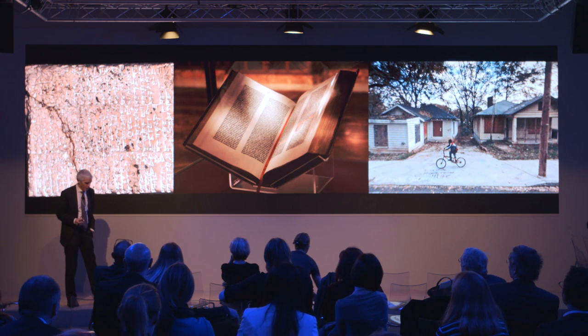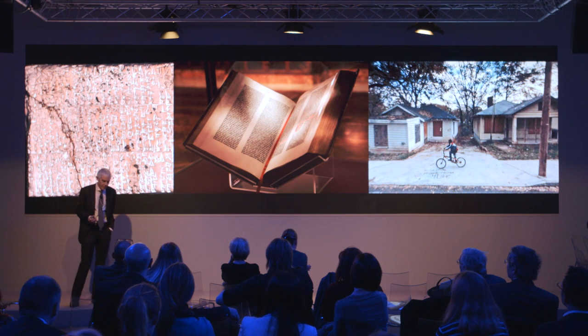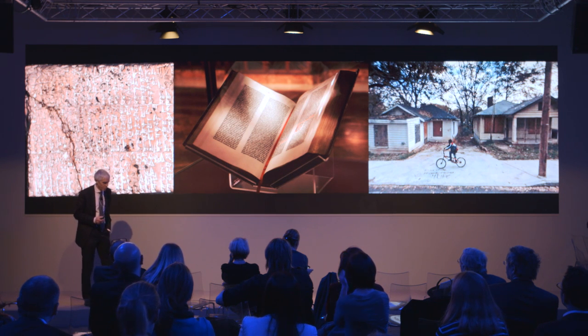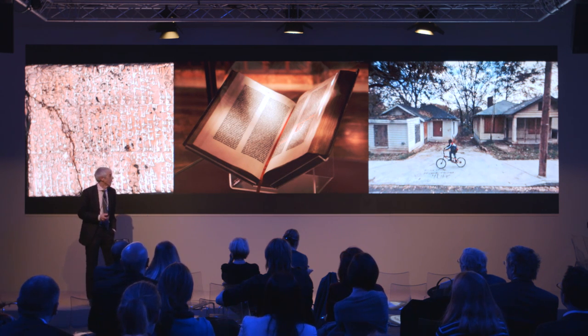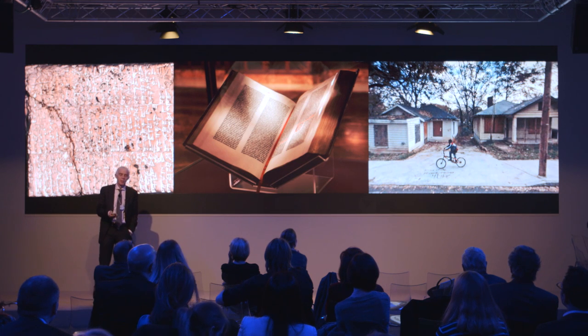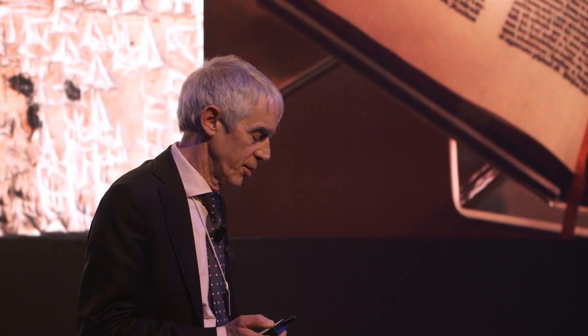I show you three art pieces here. One is very old — about 4,000 years old — a cuneiform tablet in Sumerian language. The center one is the oldest printed book in Europe, the Gutenberg Bible. On the right side, you see art produced based on Google Street View. These are very different objects, but it shows that the interaction of art and technology has led to a co-evolution over the history of mankind.